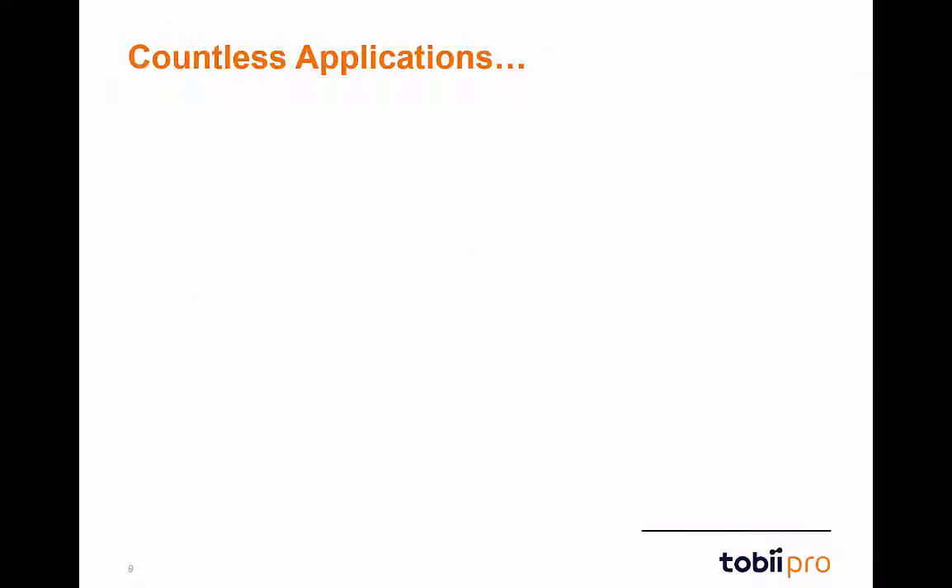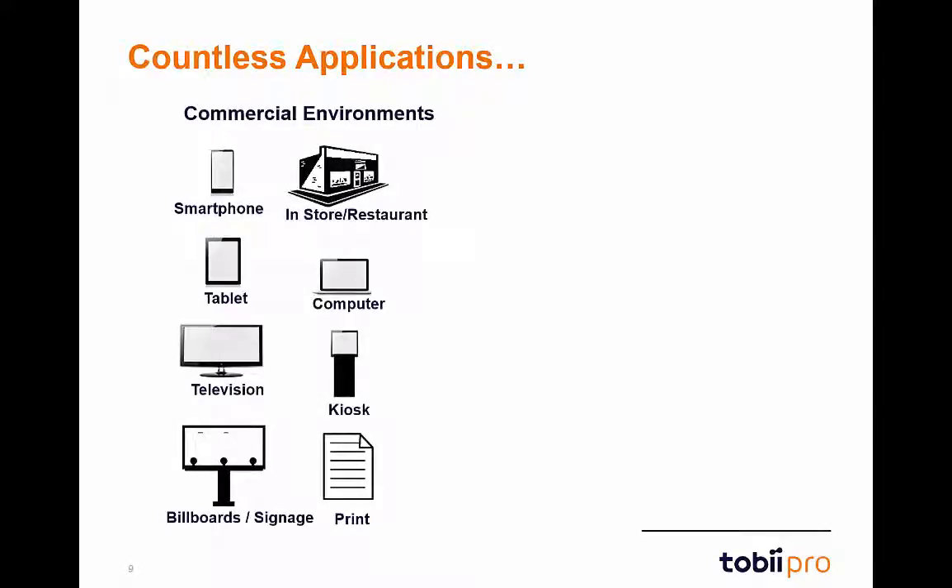Glasses 2 are designed for research across a multitude of different applications and environments. They can be used in commercial environments such as store walkthroughs, billboard testing, or print studies. They can also be used for screen testing on smartphones, tablets, computers, or televisions. Multi-element scenarios — such as tracking a user setting up software on a computer while referencing a user manual on their desk — show the true strength and versatility of Glasses 2.